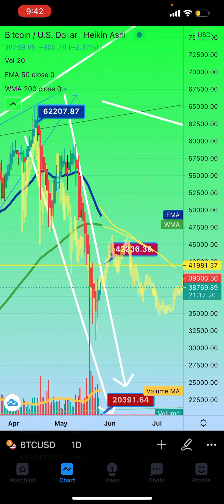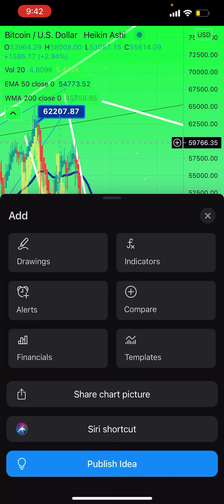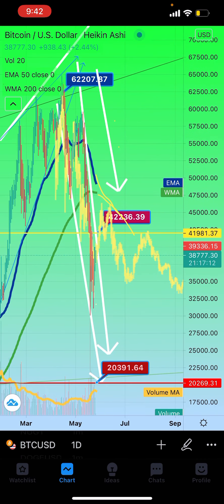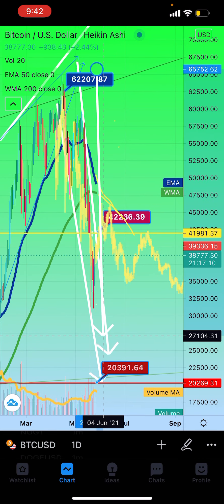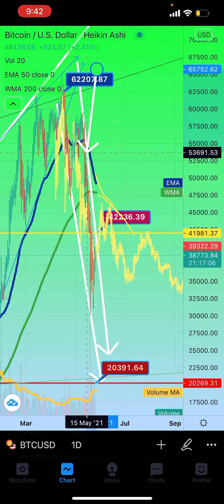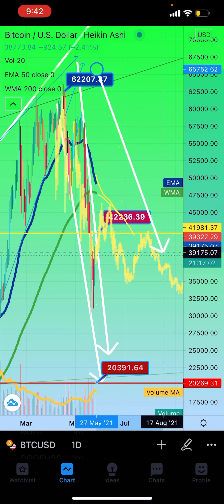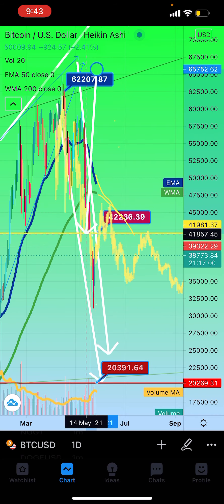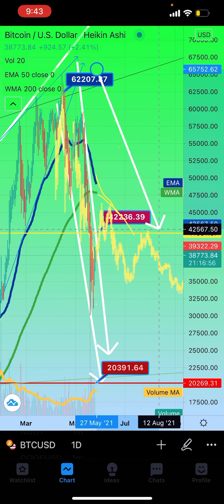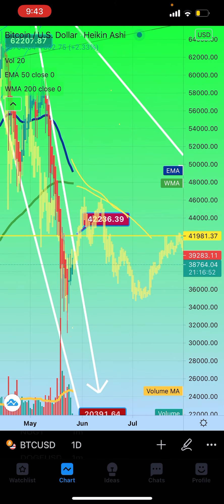We followed the same pattern here — the falling wedge — and now we're trying to break out of it. I think we're going to get rejected by the overhead 50 and the overhead 200, and this confluency with the prior pattern looks spot-on so far. It gives me no reason to change my ongoing forecast. I'll keep you up to date and I'm going to post this on Twitter.